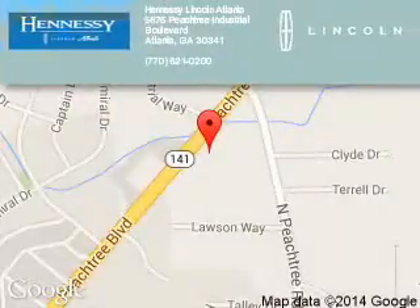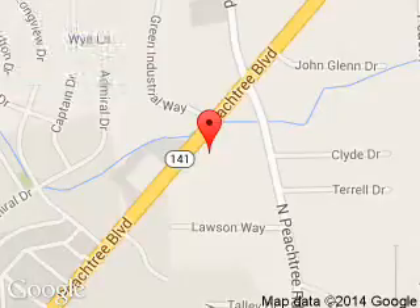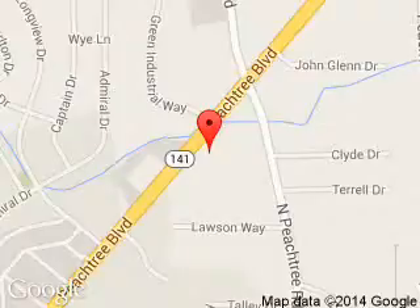Tennessee Lincoln is dedicated to doing everything possible to ensure that the experience you have selecting your next vehicle is a pleasant one. We are located at 5675 Peachtree Industrial Boulevard, Atlanta, Georgia 30341.